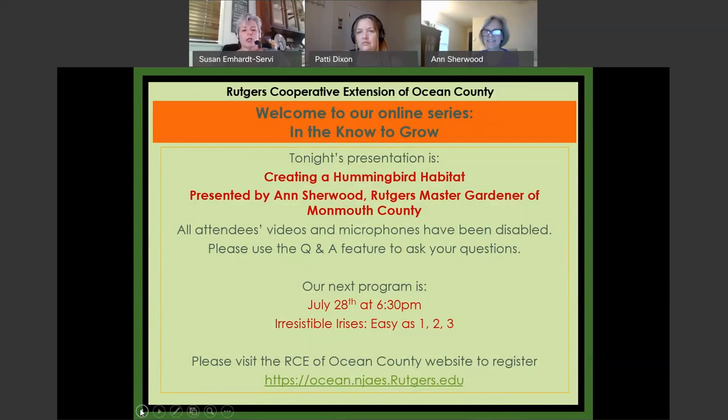We are recording. I want to welcome everybody tonight to our online 'In the Know to Grow,' trying to help homeowners — not even just homeowners — anybody that would like to garden or learn more about nature. Tonight we're featuring Ann Sherwood from the Rutgers Master Gardener in Monmouth County, and she will be presenting 'Creating Hummingbird Habitat.'